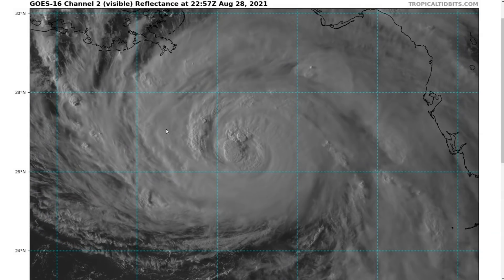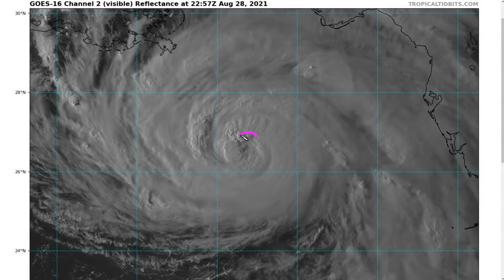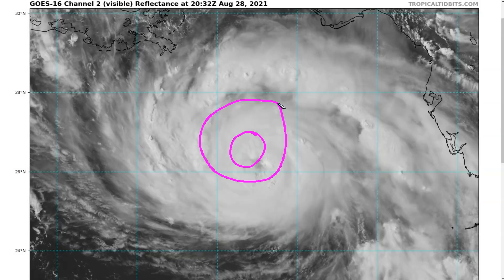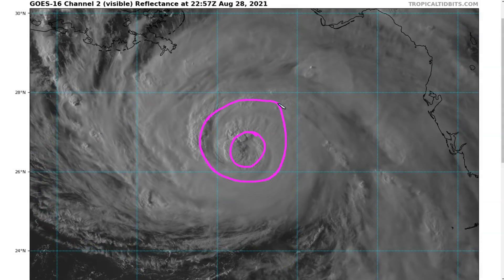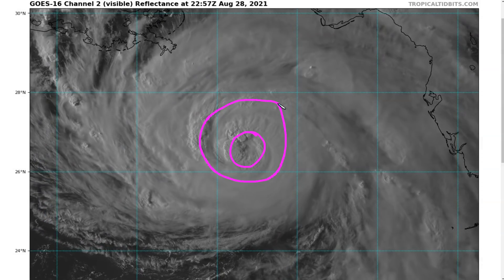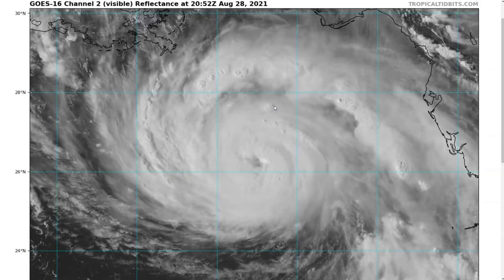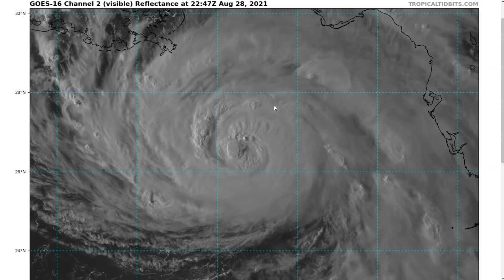One thing we'll be watching for as this intensifies overnight and tomorrow morning will be whether or not we see development of a concentric band of wind around the eyewall — an outer wind maximum. That could potentially induce an eyewall replacement cycle prior to landfall. If that happens — and they're hard to predict — it typically brings the maximum winds in the inner eyewall down a little bit from their peak, but it also causes a tremendous broadening of the wind field. So you get less wind, but the storm surge is worse because the wind field is larger, and you get a bigger area experiencing strong wind and storm surge. We'll see updates on that tomorrow once we see the storm near peak intensity.